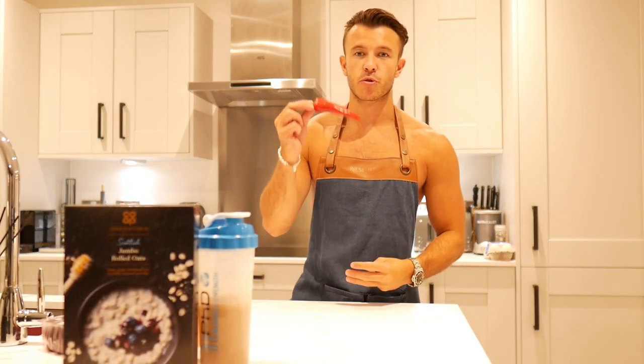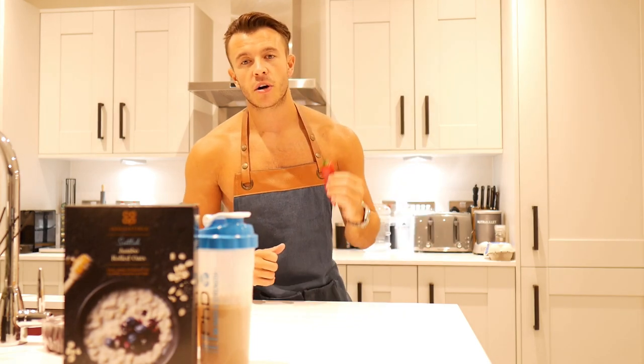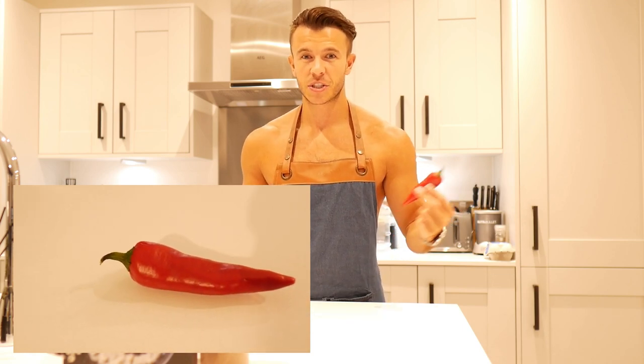Number three is going to be red chilli peppers. Obviously if you hate spicy foods then avoid this, but there's nothing wrong with just mixing up your chicken dish or your meals by adding some chilli peppers. The benefits of eating chillies are that they will increase your body temperature, they are known to increase your pain threshold — which might be useful if you work out hard — and they're also a very good source of vitamin C. Having some chilli peppers before you train is pretty good for getting your sweat on and raising that body temperature.